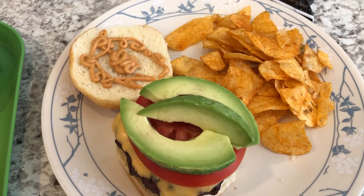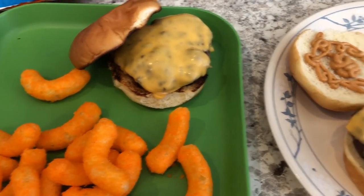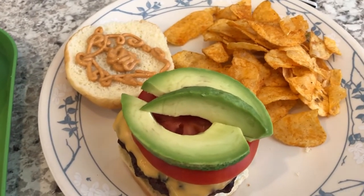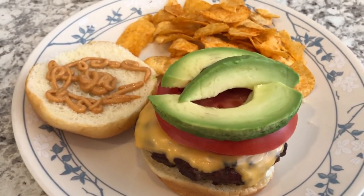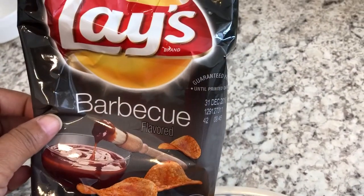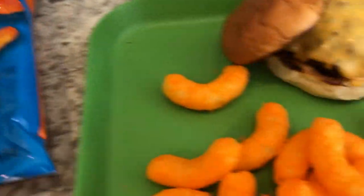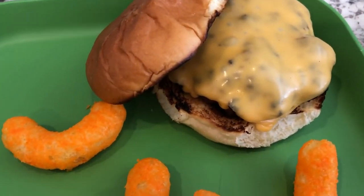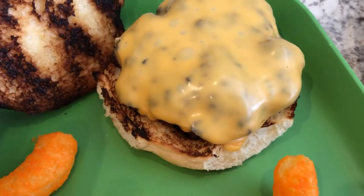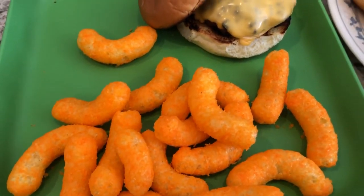We are having another meal from our freezer and pantry. Howard grilled some burgers for us today. His plate has avocado, tomato, and chipotle mayo, and he's eating Lay's barbecue chips from the pantry. My plate — I am finishing up some Cheetos cheese puffs from the pantry. I am a minimalist when it comes to cheeseburgers and just like cheese on mine. He grilled my bun for me and we are eating King's Hawaiian sweet roll hamburger buns.